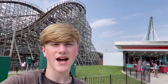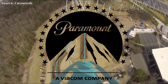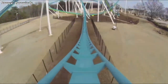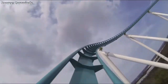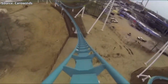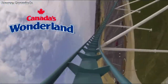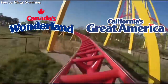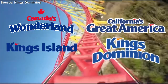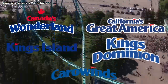In 1993, Paramount Pictures decided that they wanted to have a role in the amusement industry, so they purchased five theme parks. All of these parks were operated by Taft Broadcasting. These five theme parks were Canada's Wonderland, California's Great America, King's Island in Ohio, King's Dominion in Virginia, and the topic of today's video, Carowinds in North Carolina.